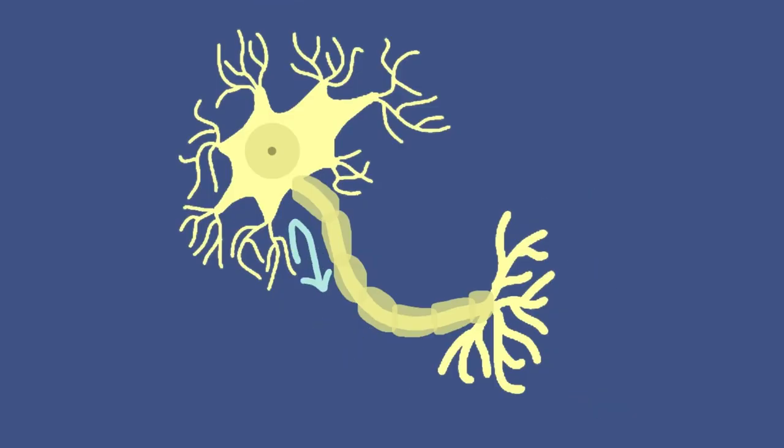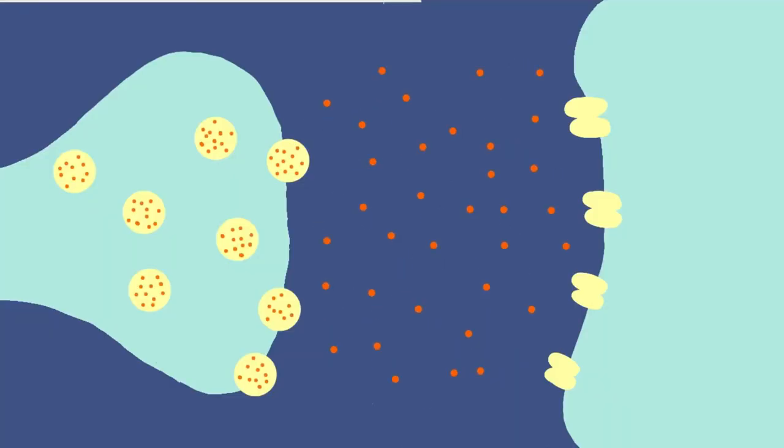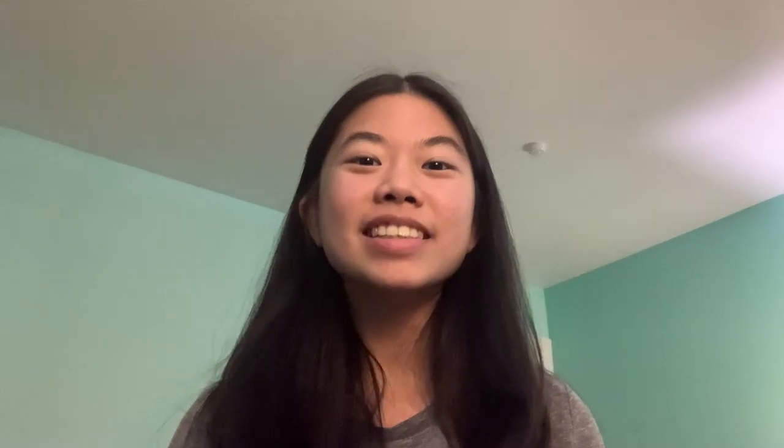As the electrical signal travels down the neuron, it does something super fascinating — it converts into a chemical signal called a neurotransmitter. There are sacs called vesicles in the axon terminals that hold the neurotransmitters. The electrical impulse will change the charge of the axon terminal, which pushes out the vesicles and then releases the neurotransmitter. The neurotransmitters are now in this gap between the axon terminal of the neuron it just left and the dendrite of the neuron it's going to. This gap is called the synapse, and is one one-thousandths of the thickness of paper.